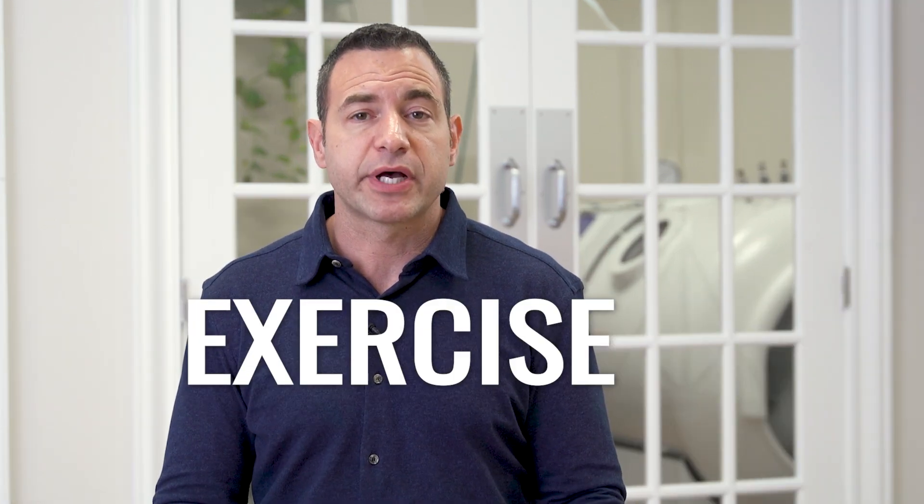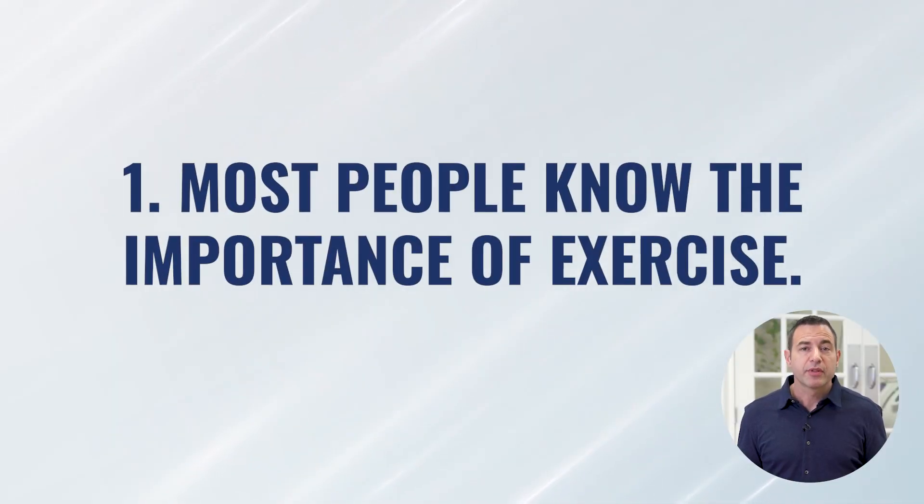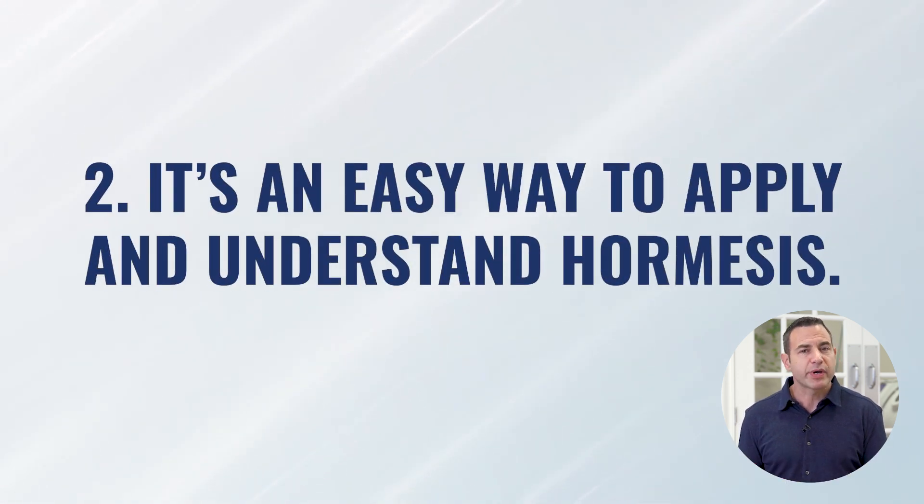Today we're going to be talking about exercise for two reasons. Number one, most people at least know that exercise is a really important strategy for a long-term health program. And two, it's one of the easiest ways to understand how to apply hormesis to a program. Once we have that, we can then use that same understanding and apply it to other therapies that are a little less obvious when viewed through the hormetic lens.